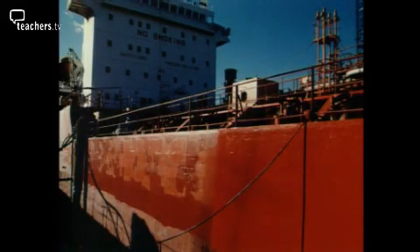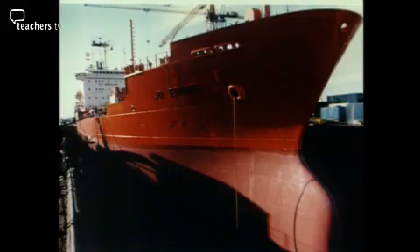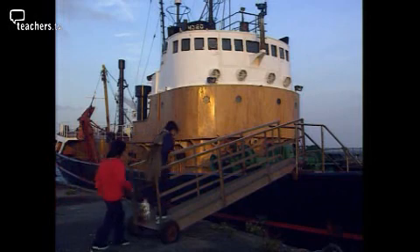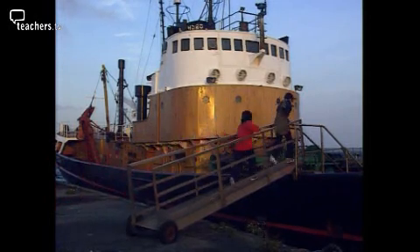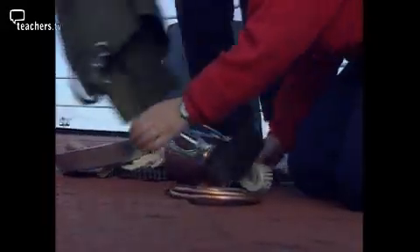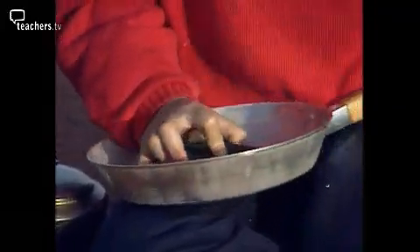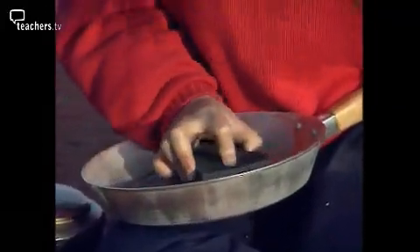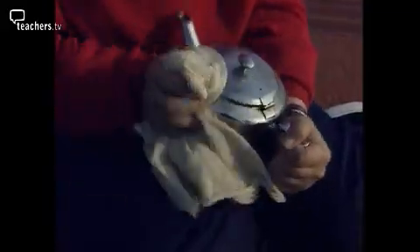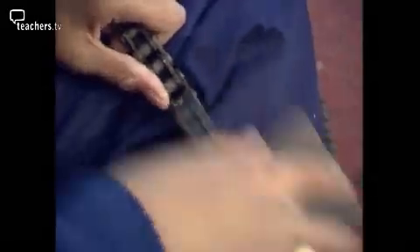23,000 litres of paint later and the ship is finally ready to face the season once again. If steel rusts so easily, why not make ships out of a different metal? Taking a range of different objects — an aluminium pan, some copper piping, a gold ring, a stainless steel teapot and a steel bike chain — after cleaning them back to bare metal, they are placed in salt water for four days.